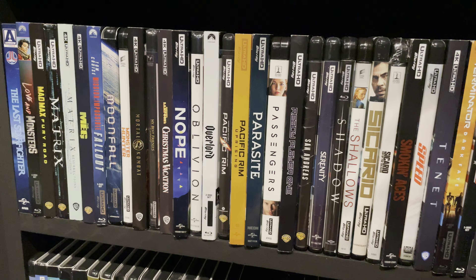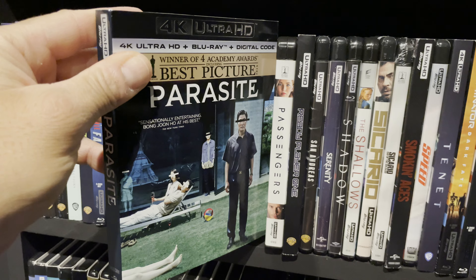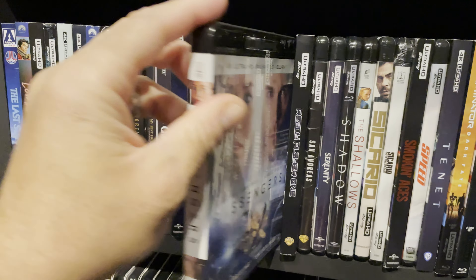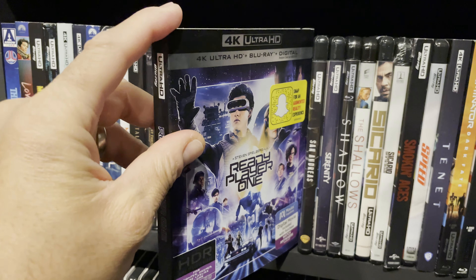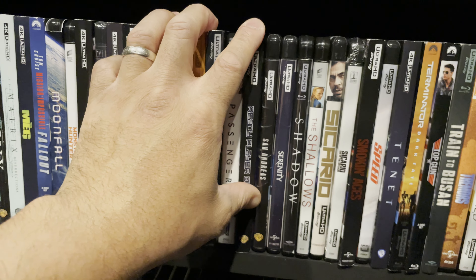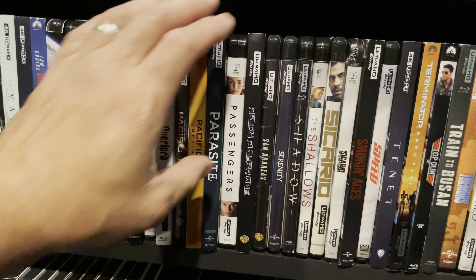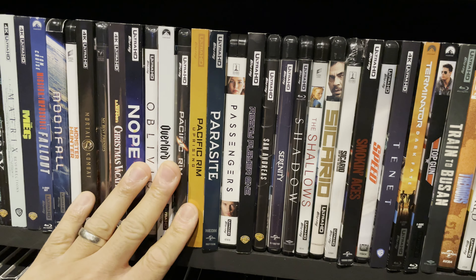Parasite — such a great story. It's a dark comedy slash drama and visually super clean and sharp. Passengers — my daughter really likes this movie; I thought it was just okay. Ready Player One — the car race scene is the best home theater movie scene I have ever watched. I ranked it first on my best home theater movie scenes video — check that out if you're interested.